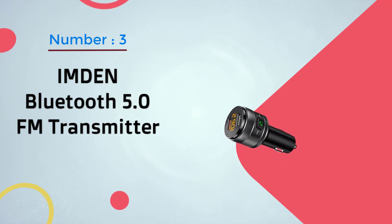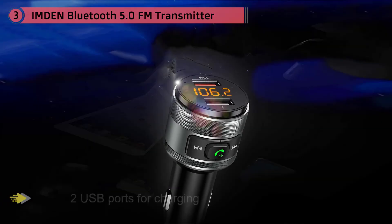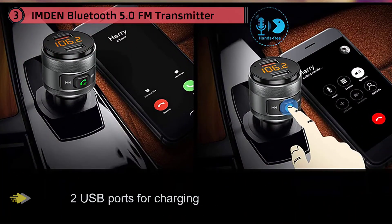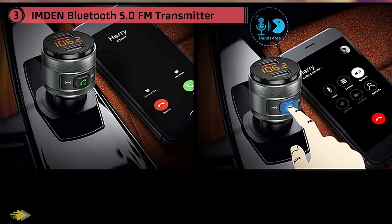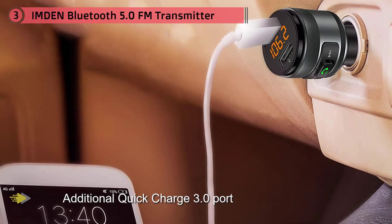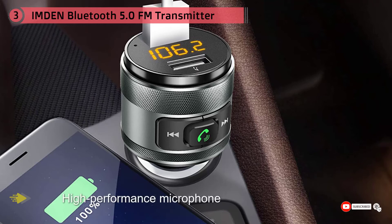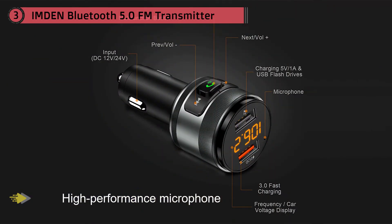Number three: IMDIN Bluetooth 5.0 FM Transmitter. There are two USB ports for charging two devices simultaneously, plus an additional Quick Charge 3.0 port that supports Quick Charge technology, which is more than 80% effective, meaning faster charging. Answer calls hands-free while also redialing and cancelling calls at the touch of a single button. The high-performance microphone plus noise suppression technology promises crystal clear calls. Immerse yourself in hi-fi music by connecting your phone via Bluetooth or by inserting a USB flash drive containing MP3 files into the USB port supporting data transfer.